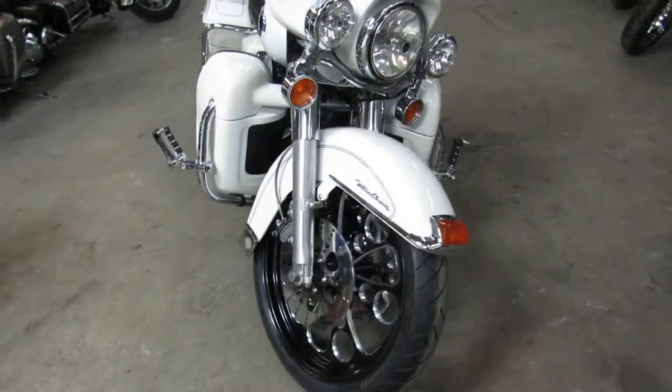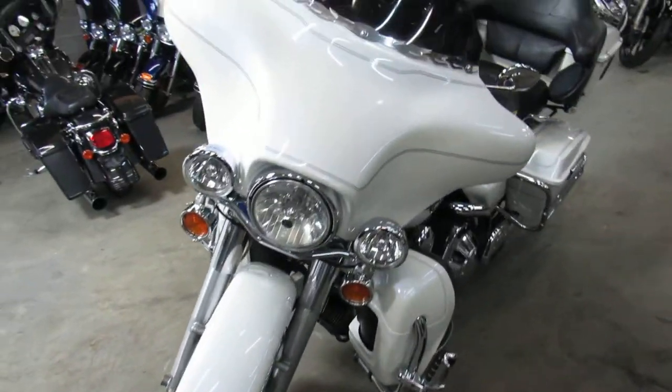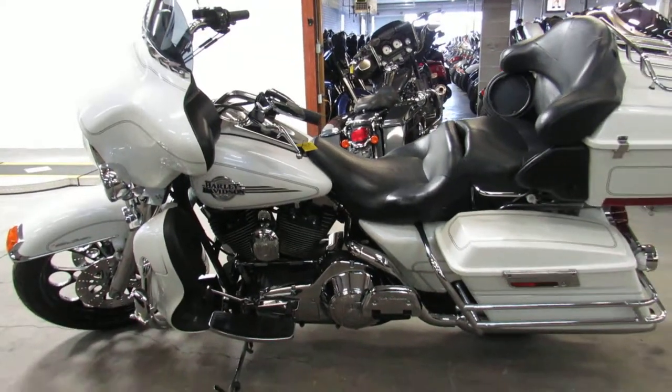Great bike for only $10,999. Give us a call — it's 810-648-9500.